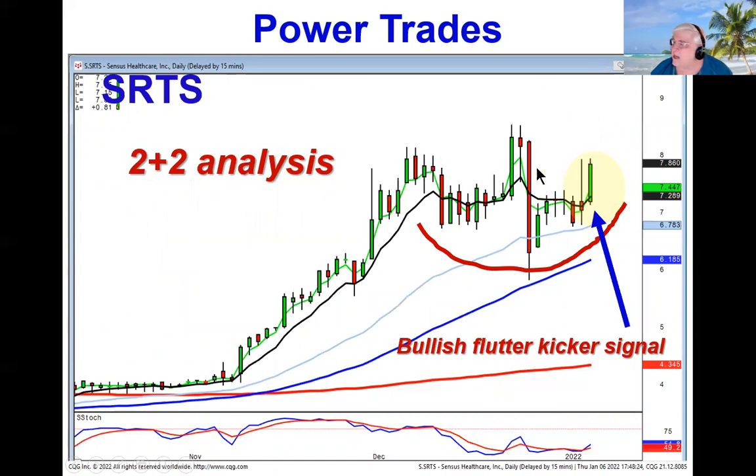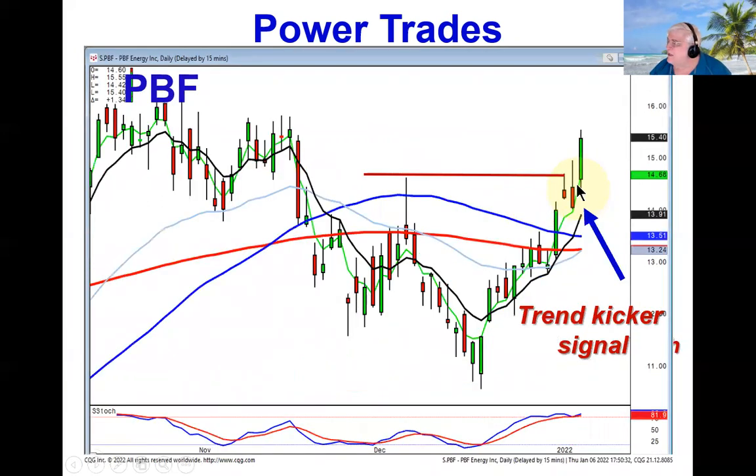You can see the J-hook type pattern setting up on SRTS, and it's starting off with a bullish flutter kicker signal — another strong indication that if they break up through this level, we're going into wave three. Anytime we can see that trend kicker signal, that implies there's still going to be a lot more upside. Notice how they did a trend kicker signal a day after your bullish engulfing signal, gapping up through this level — that implies there's still a lot more upside. This is in the energy sector, and the energy sector and the banks have come out strong ever since the first of the year.